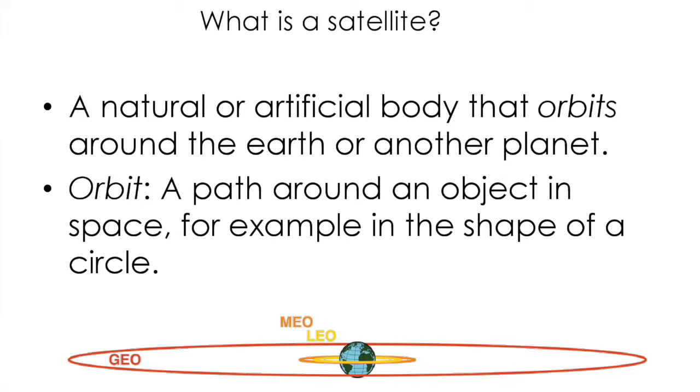The first question is: what is a satellite? A satellite can be any natural or artificial body that orbits around the earth or any other planet. That leads to a second question: what is an orbit? An orbit is a path around an object in space, for example in the shape of a circle — around the earth, the sun, or any other planet.